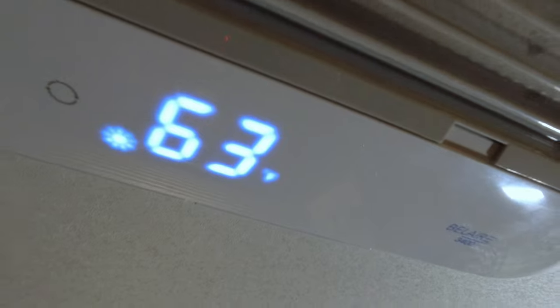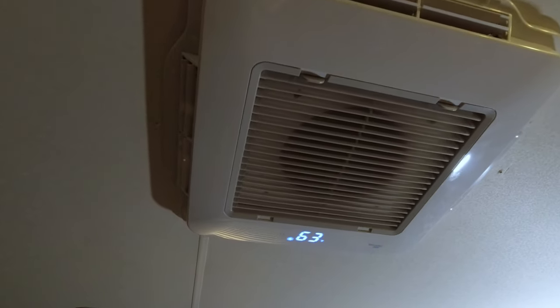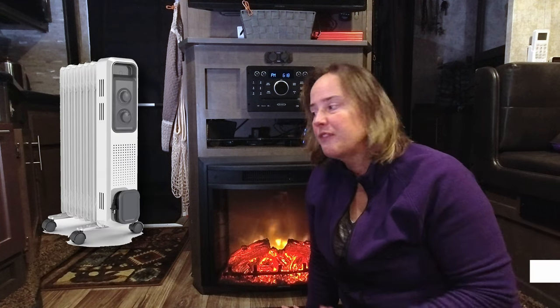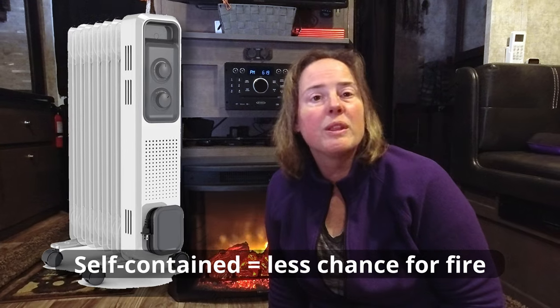I actually have one, but we haven't really used it, mainly because the electric fireplace is a little bit more efficient, especially when you start getting into the 30s temperature-wise and below. Another option might be space heaters if you don't have a fireplace. In our sticks and bricks house, we used to use some oil-filled heaters that were electric, so if they did fall over, that really wasn't that much of a concern.